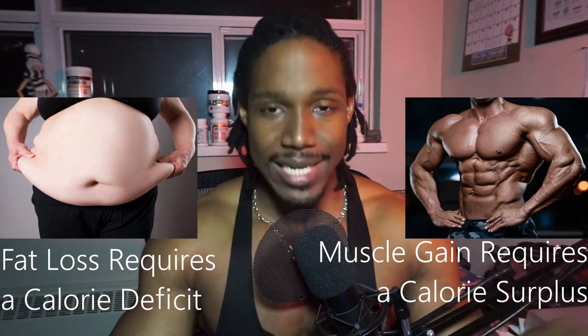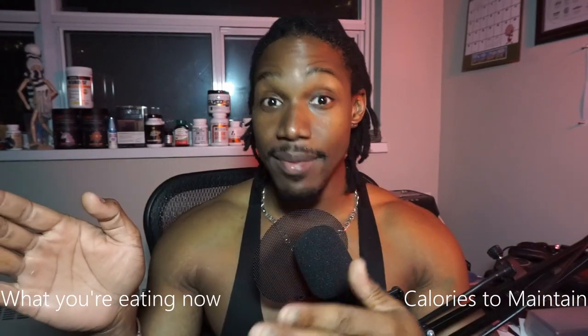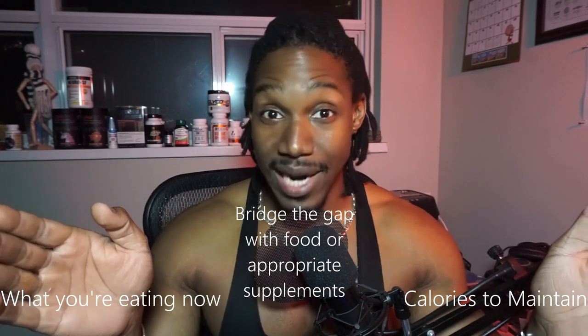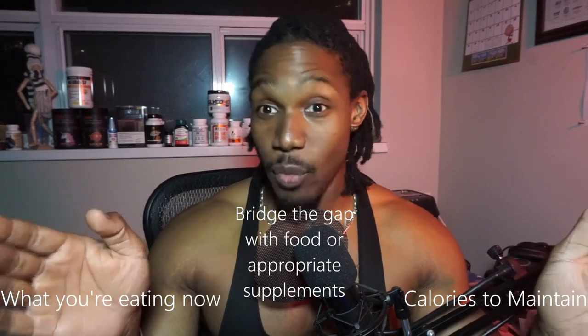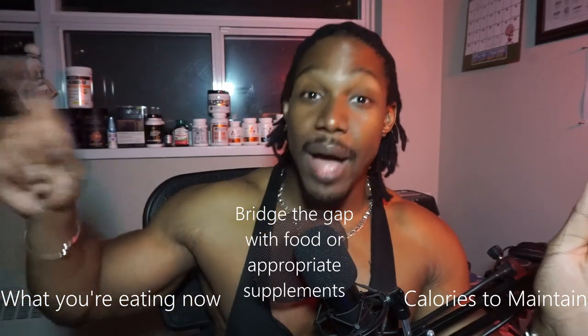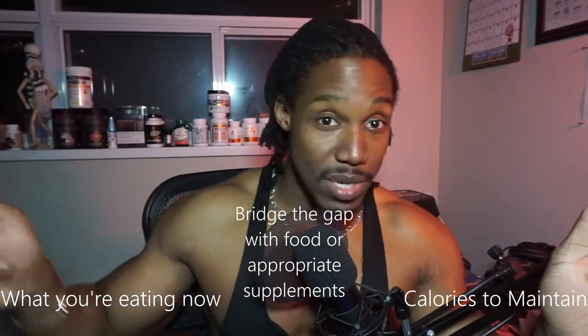It's absolutely integral. The first thing you should do is figure out what your maintenance calories are, because after that the math is pretty simple. You figure out your maintenance calories, then what you're currently eating, and then how to bridge that gap. If you're bridging that gap entirely with the weight gainer, the amount you should be taking to see results is the amount of calories you need to cover to get to a surplus. Pretty simple, right?